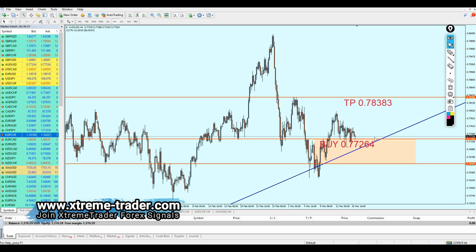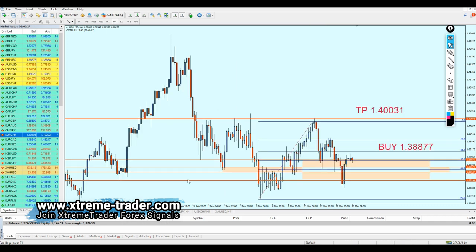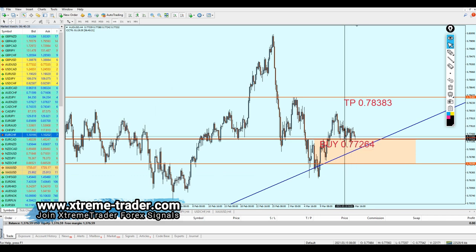Moving to AUD/USD — as I mentioned, it's about to retest the support trend line. The AUD/USD reversed from the buy order for about 50 pips. EUR/USD also reversed from our buy order, going about 40 pips in profit before reversing. AUD/USD reversed from the buy level and went about 30 pips in profit. The pair might fall a little more — around 20 to 23 pips — before eventually going into profit.